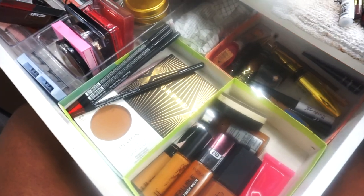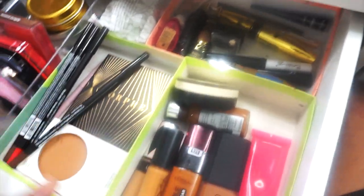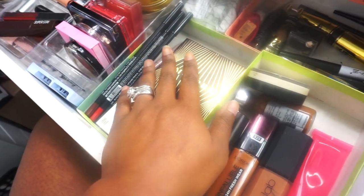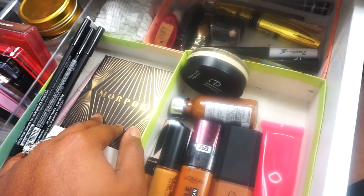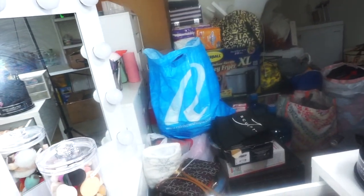Hey you guys, welcome back to another video! It's your girl Amory and we're going to quickly do Shop My Stash. This is Shop My Stash for the month of January, and this month I decided I'm going with all drugstore and affordable products. Let me know what you guys think and let me know if you're looking for a certain type of look. I already set this up and we're doing this vlog style because we got so much going on in this corner.